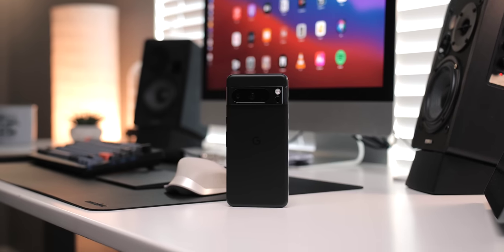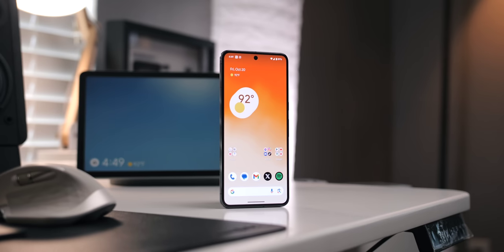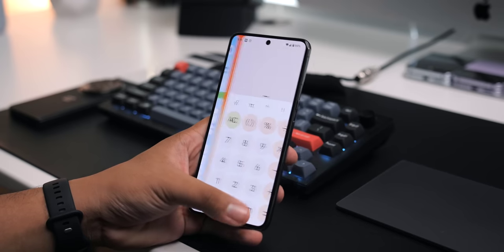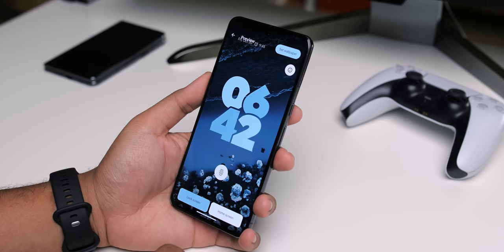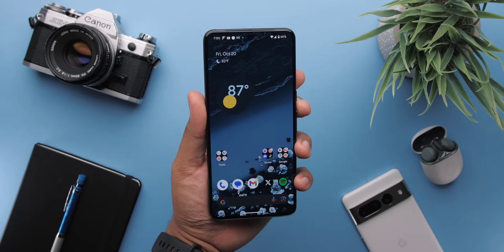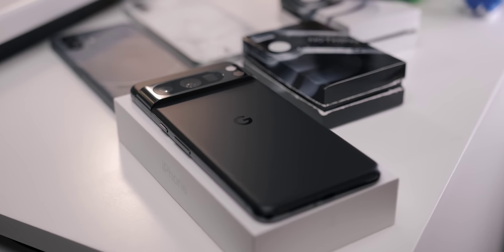Whether or not the Pixel 8 Pro is worth the extra $100 this year is entirely up to the buyer. One tough pill to swallow is the price jump plus the base model remaining at 128 gigabytes of storage. Either way, this is a great phone, and all in all, it remains clear that this phone — despite all of the negativity coming from the angry tech nerds on social media — belongs in the conversation with all of the other top tier phones out there.